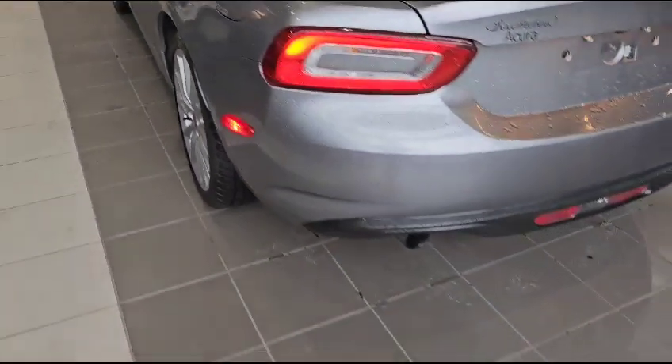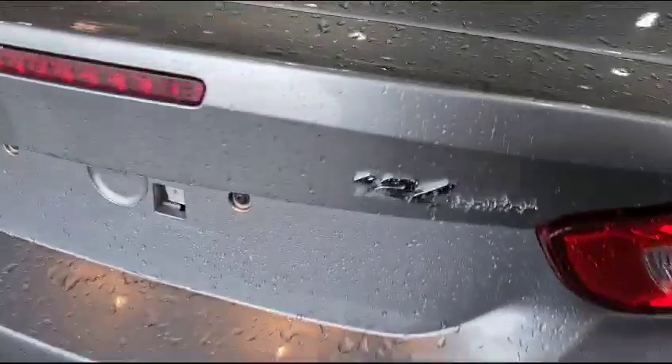This is how the back looks. The vehicle does come with dual exhaust in the back too. And as you can see, the 124 Spider badging.